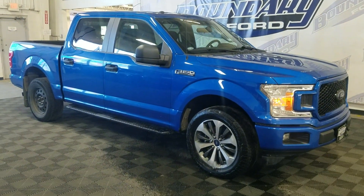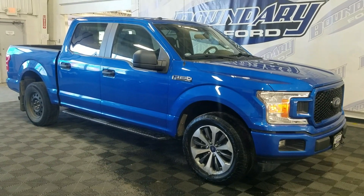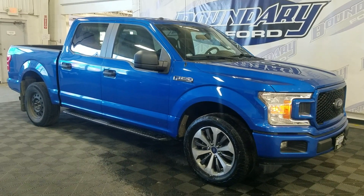If you have any questions about this beautiful pre-owned 2019 Ford F-150 STX, please do not hesitate to contact our friendly and professional sales staff. We look forward to seeing you in store and answering any questions you may have. Thank you for stopping by with us at Boundary Ford.